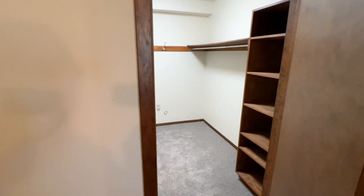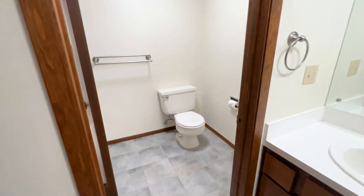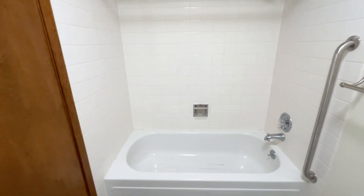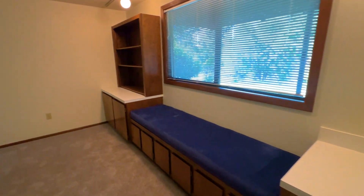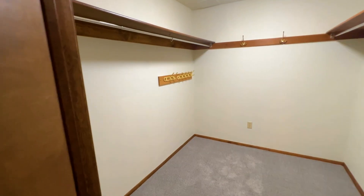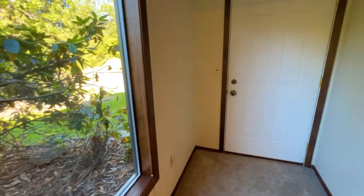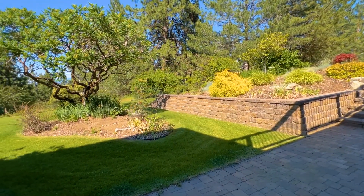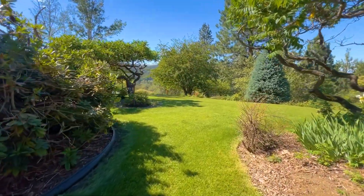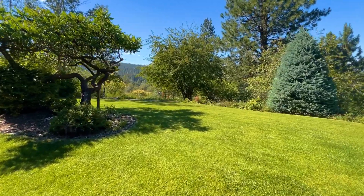This home could be a perfect setup for anyone looking for a little more space. The basement is a walk-out basement that opens onto its own patio right underneath the deck. Outside, you'll find beautiful landscaping as well as plenty of room for a custom-built shop if you wanted one.